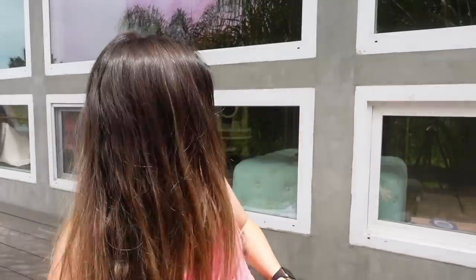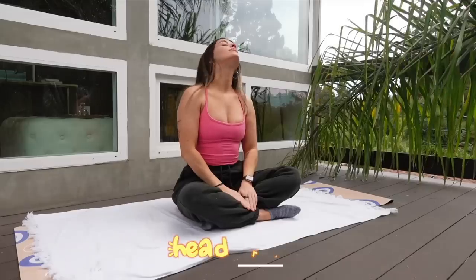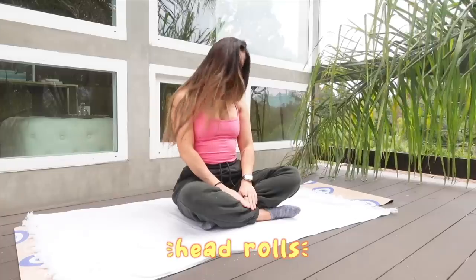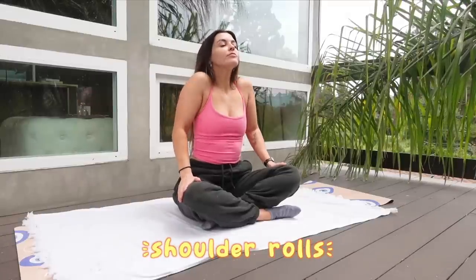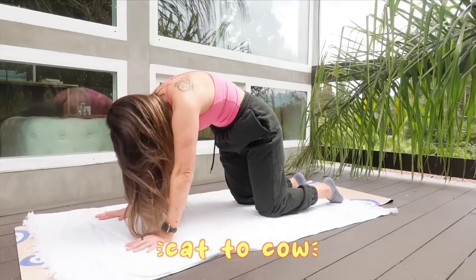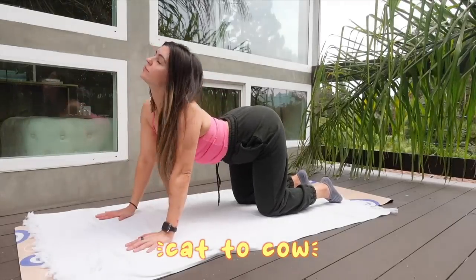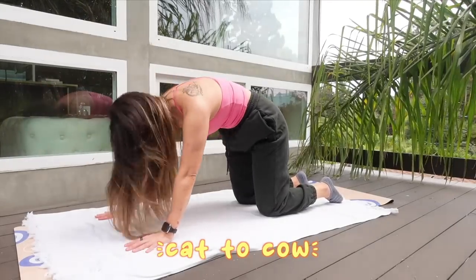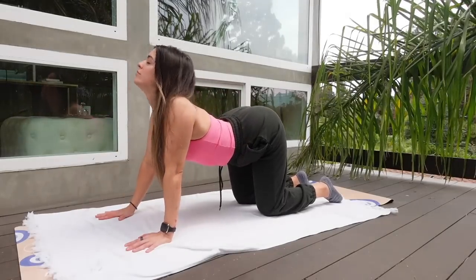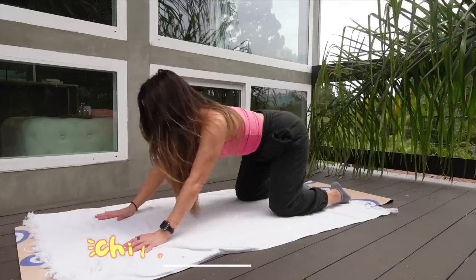I always wonder if the cats are like mean-mugging me from the windows, but they haven't been. Surprisingly, every morning I've been starting my day with a little stretch — it just kind of helps get my body ready for the day. All the little creaks from sleeping, or maybe I'm just getting old. I always start with head and shoulder rolls because they're really nice and easy, gets that neck, trap, and shoulder pain out. We move on to a little cat-cow, getting the back stretched out — feels so good.